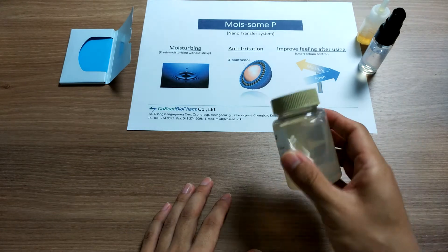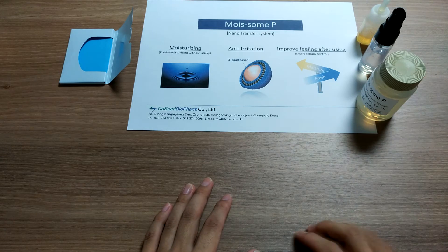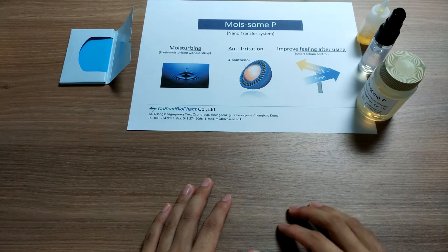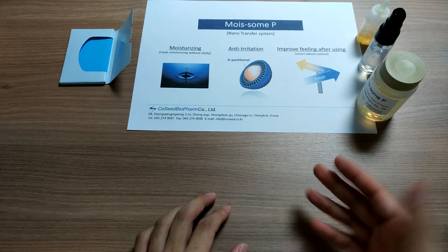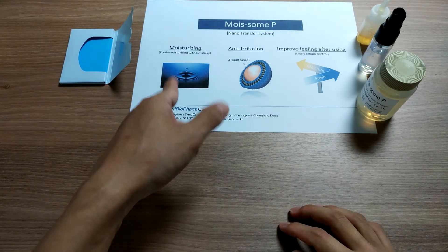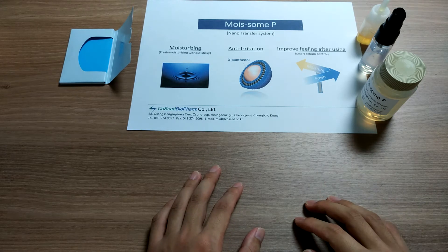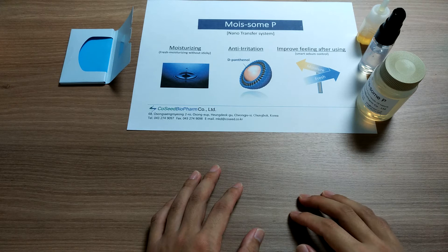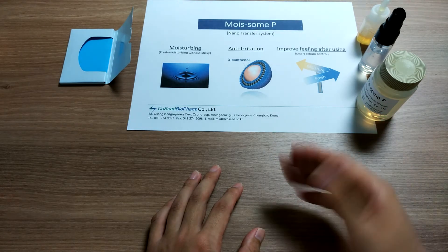Moissam Pea — this is a really amazing one, realized through a nanotransfer system of double layer flying packing parameter theory. It has three big marketing points as I mentioned. The first is moisturizing. Moissam Pea is excellent at keeping moisturizing with a double layer liposome containing 5% of lexine and 0.5% of ceramide.